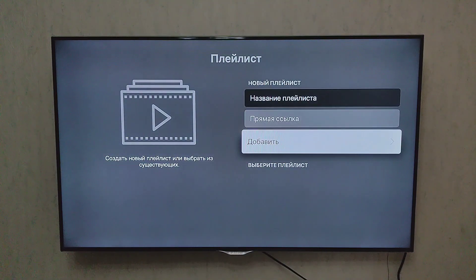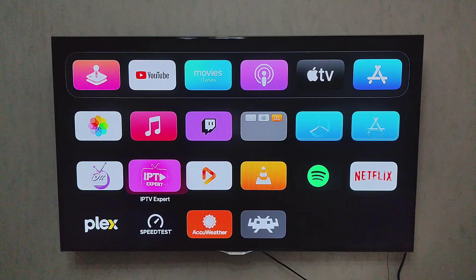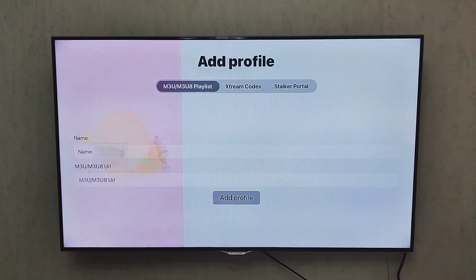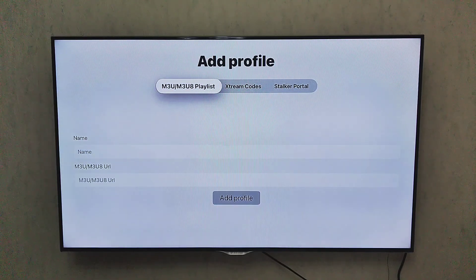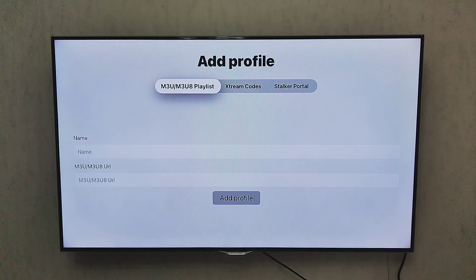Next is IPTV Expert, a more modern IPTV player. It supports multiple playlists, EPG, logos, and has one of the smoothest interfaces available on Apple TV. If you like order and customizations, you'll enjoy this one. It's also very stable and receives updates frequently.